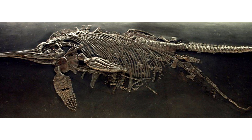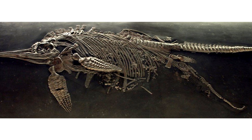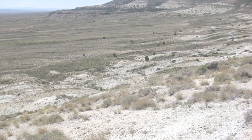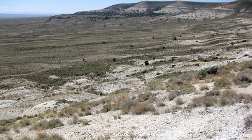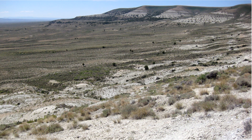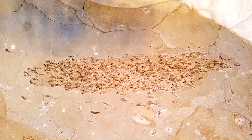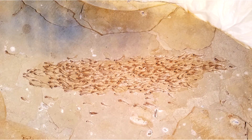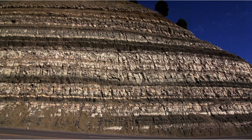This is completely contrary to the uniformitarian slow-and-gradual paradigm. Quick-forming fossils contained inside rapidly formed layers of sedimentary rock consistently point to one thing: the sedimentary rock layers we see all around the world are not millions of years old. While evolutionary paleontologists see the Green River Formation as a continuous record of 6 million years of slow geological processes, these fossilized fish captured mid-swimming require a different interpretation.